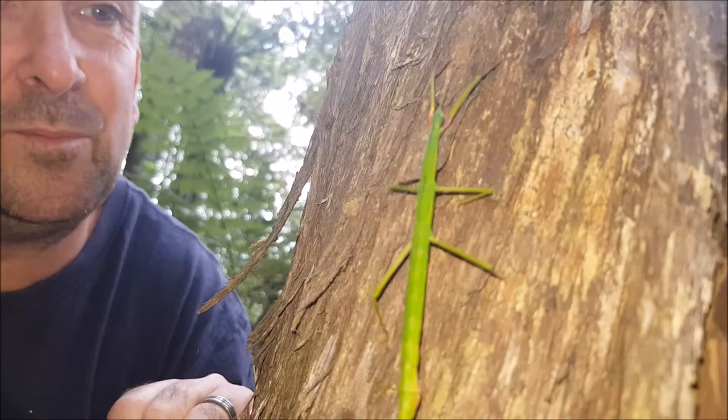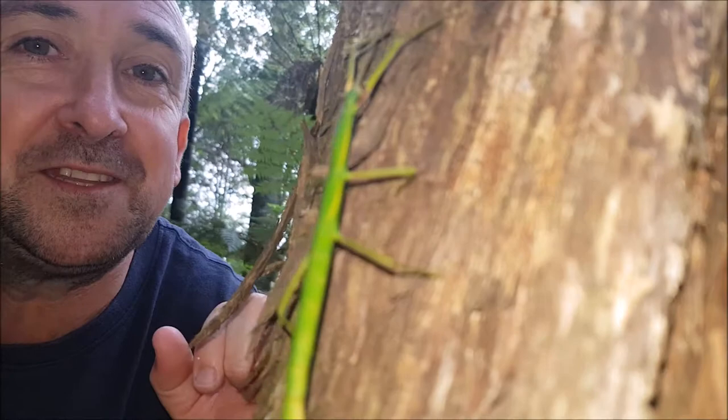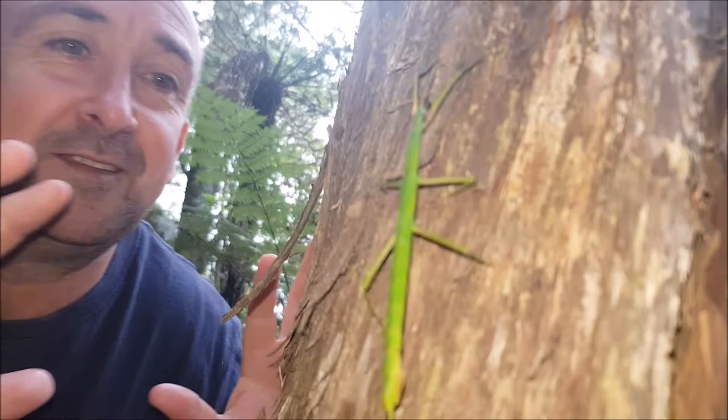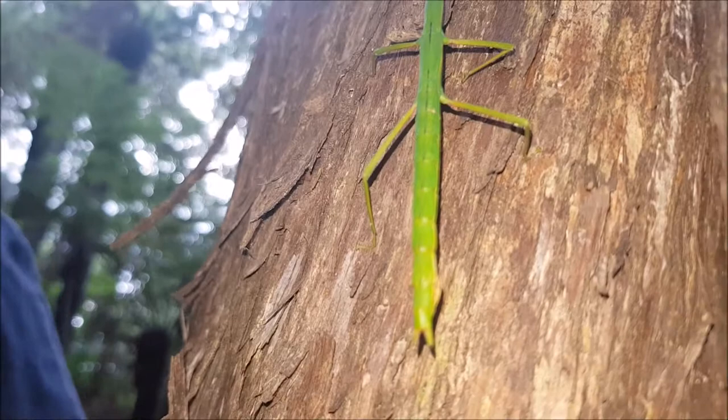It's got these big long feelers at the top here, and they stay really still as a form of defense. Sometimes they sway back and forward to mimic a little twig blown in the wind. Look at these. Isn't she a beauty?